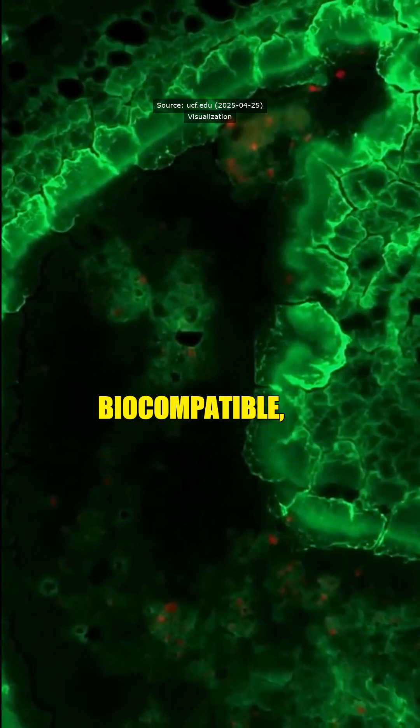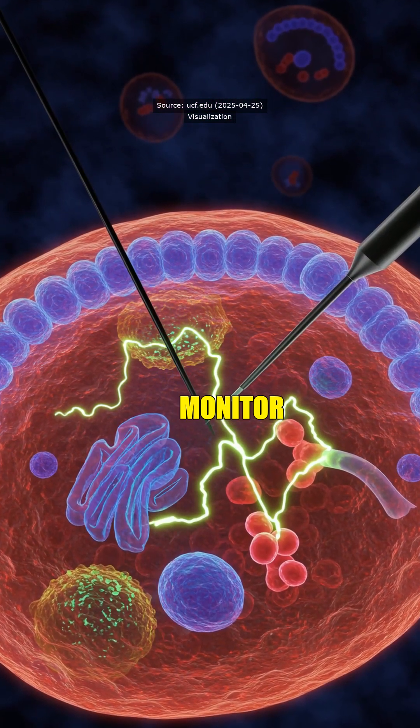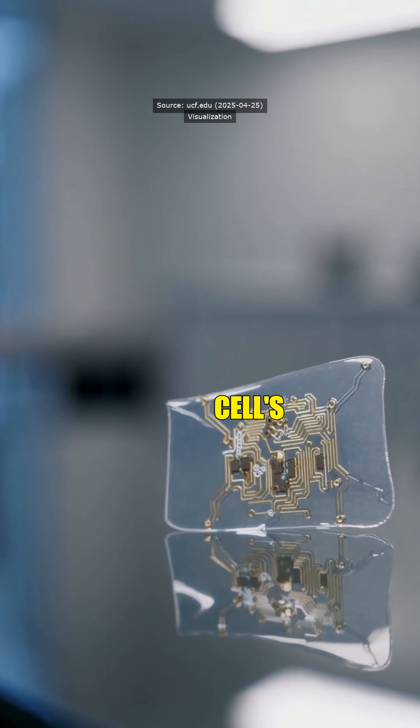These structures are biocompatible, so they integrate without damage, letting us monitor cellular processes directly. It's like eavesdropping on a cell's secrets.